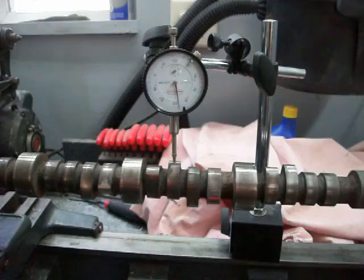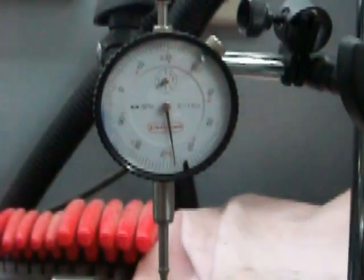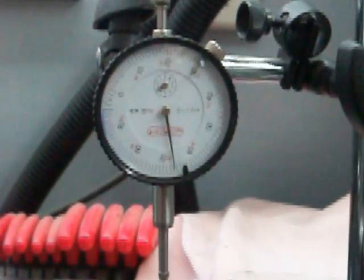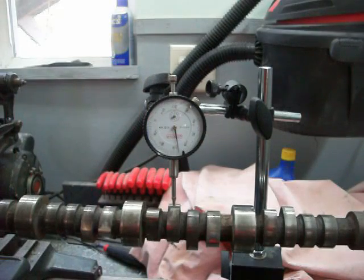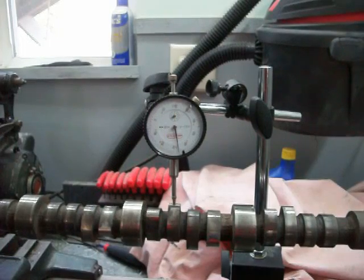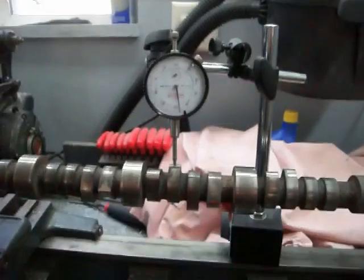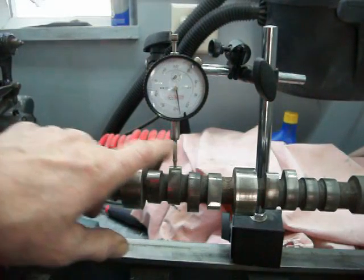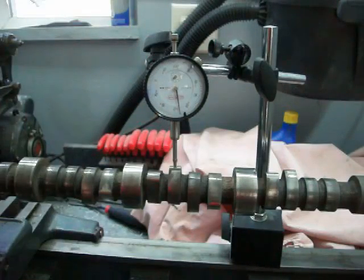Right about there — I hope you can see that — that would be the lift on that lobe. I've already done this yesterday and went from one to 16, trying to find everything I needed: where the exhaust valves and intake valves were riding on the lobe, which lobe was which, because they have a different lift. I've gone ahead and checked all of them and put them in an Excel spreadsheet, but that's one way of doing it.